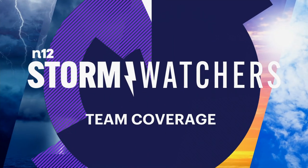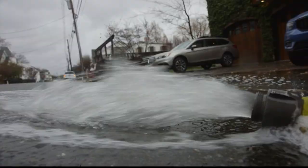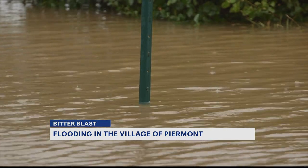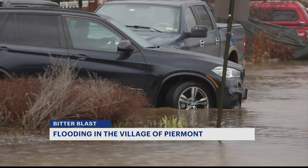The village of Piermont is used to getting overwhelmed rather quickly from rain. But today was a recipe for disaster, as the Hudson River tide was the highest it's been in six years this morning, making the flooding the worst it's been in a while.